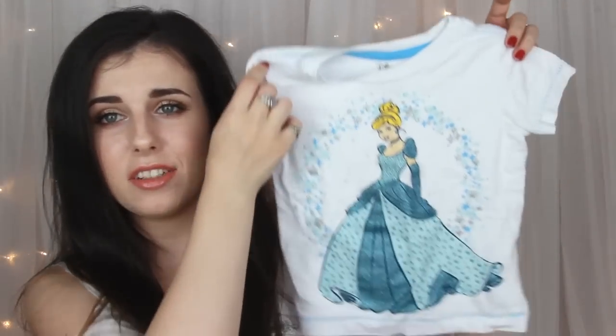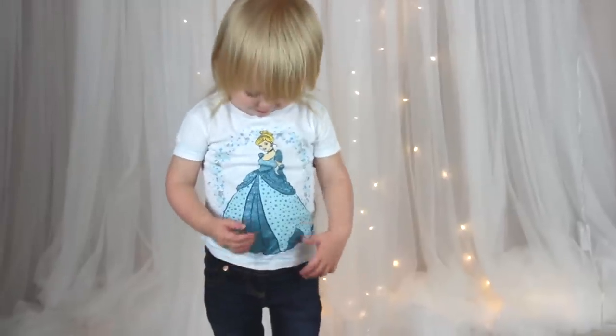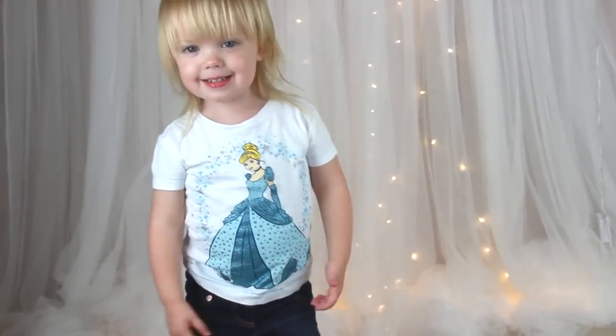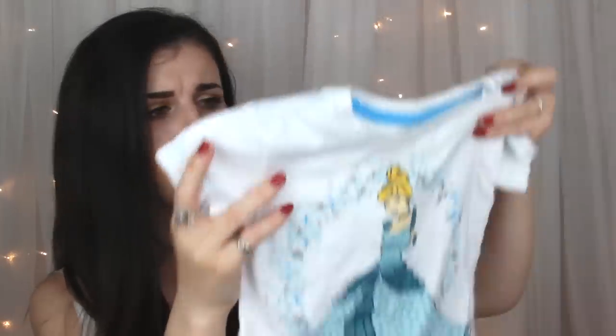From the Disney Store, Lily got this for her birthday but I wanted to add it in here just because it's so gorgeous. It's just a Cinderella t-shirt and it kind of sparkles. I think this was £12, and for Disney that is such a great price. I will try to link this down below if they do still sell it.